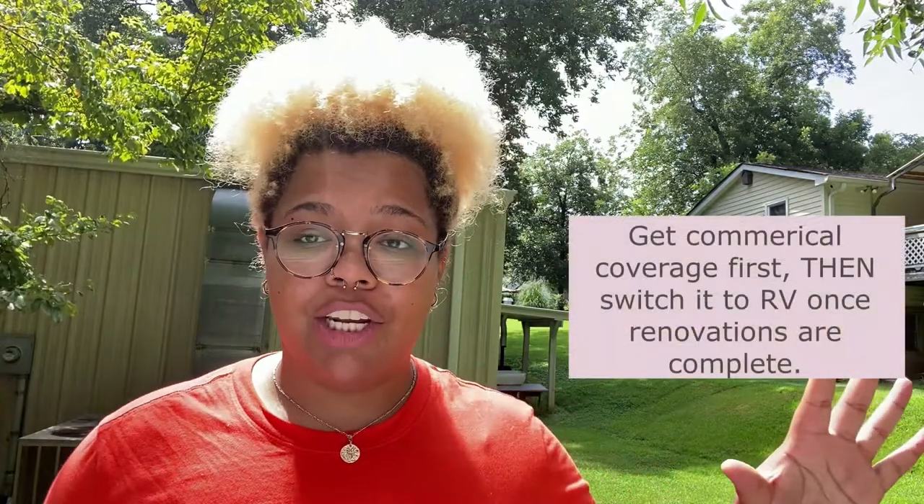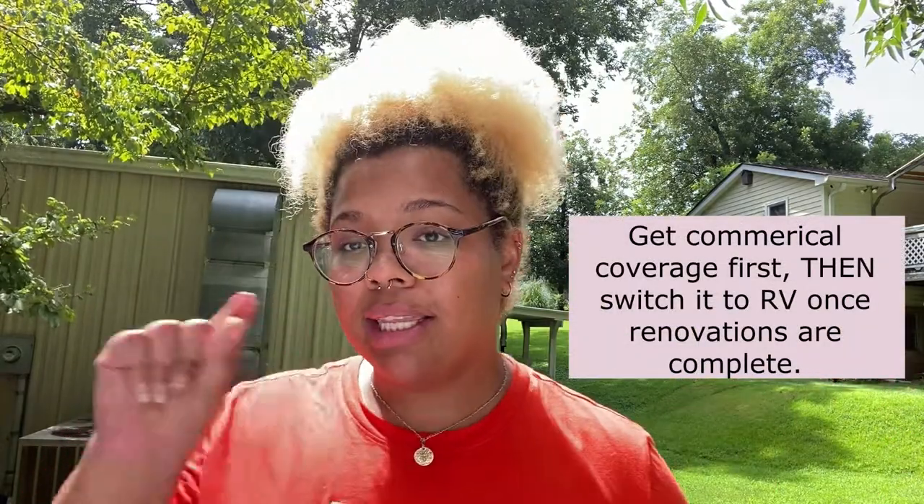The very first thing I did was call my insurance company and let them know I was purchasing a bus out of state and needed insurance to get back home. They asked what kind of vehicle it was; I told them it was a commercial vehicle that was going to be renovated into a motorhome — stop. They had no idea what I was talking about. Insurance companies are very confused about this concept because they don't know exactly what they're insuring. Keep it simple: just let them know it's going to be a commercial vehicle for now. Insure it as a commercial vehicle first, then later switch it to RV.